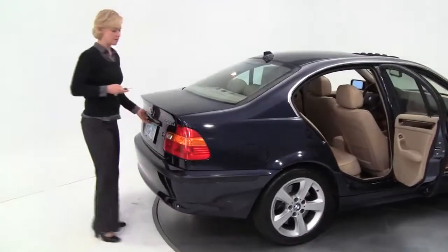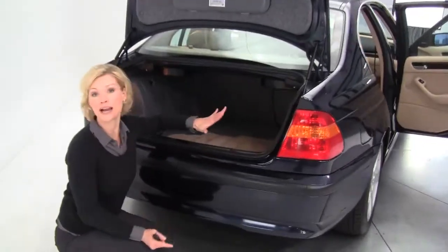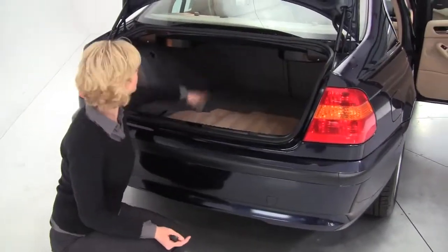Let's take a look at the trunk. Nice spacious trunk. I should mention it smells really great throughout — definitely a non-smoking vehicle.